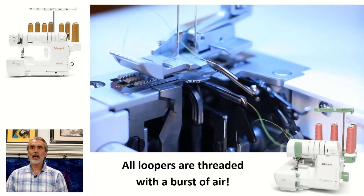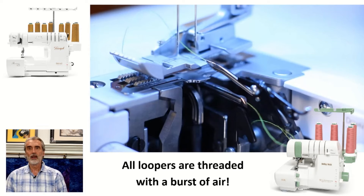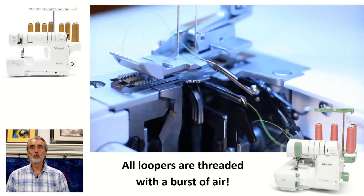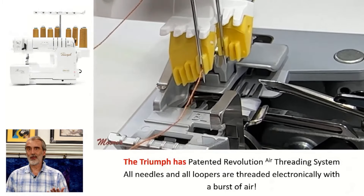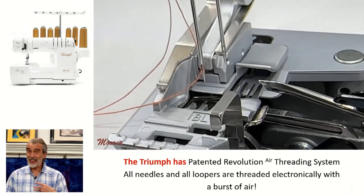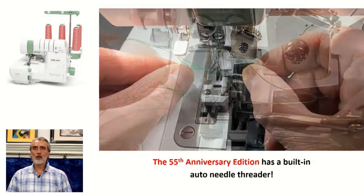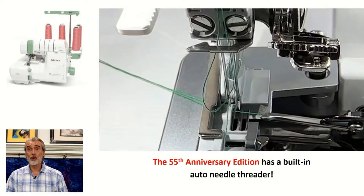So automatic air threading — we've got air threading. Some is with a pump, some is with electronics. The Anniversary and the Triumph both have extraordinary threading, with air threading of the loopers. But the Triumph has revolutionary threading — it air threads the needles. The Anniversary edition has this really advanced needle threading. It's so easy to work with and it threads both needles.